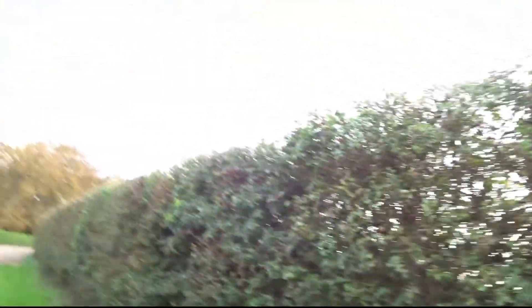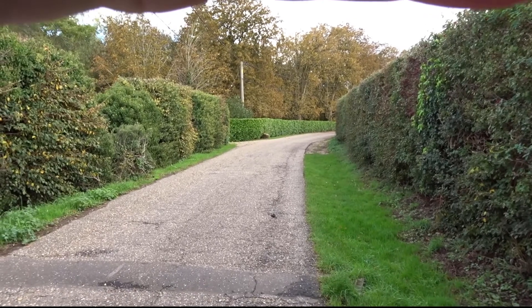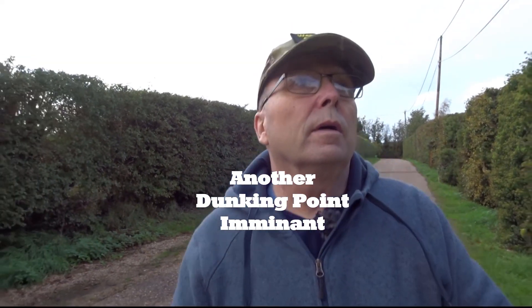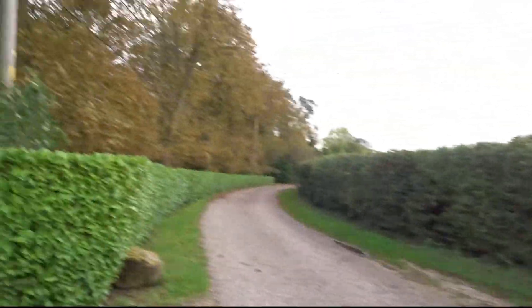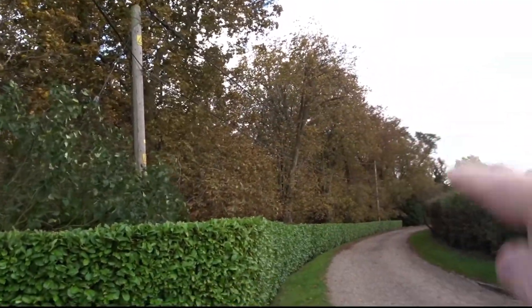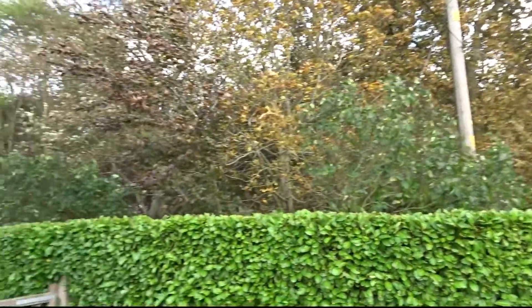It's amazing — look at this thing! This horse chestnut tree — they're all changing colour.